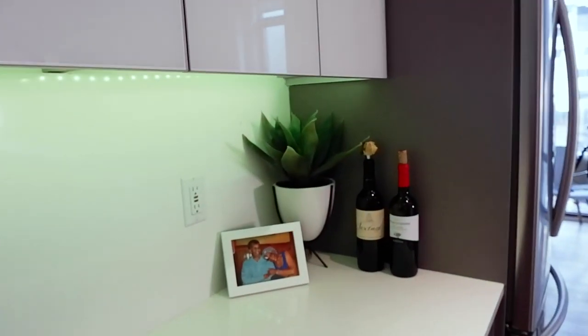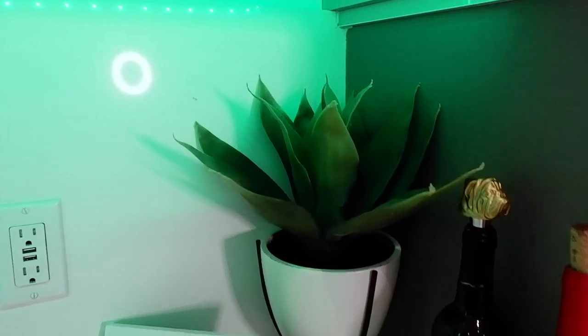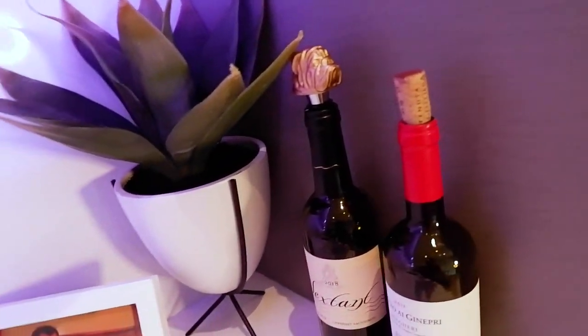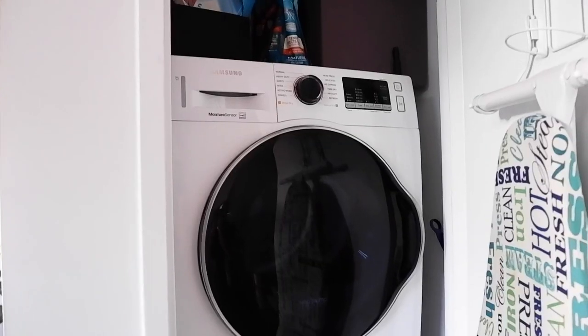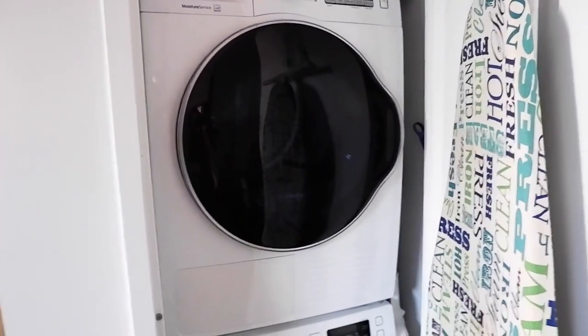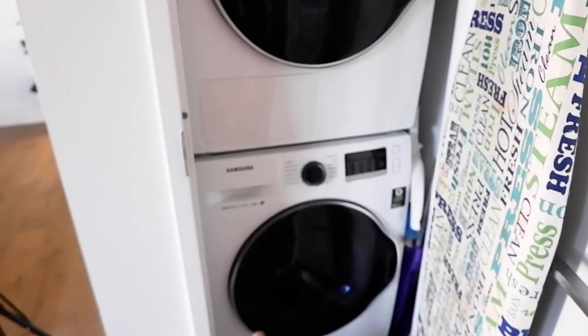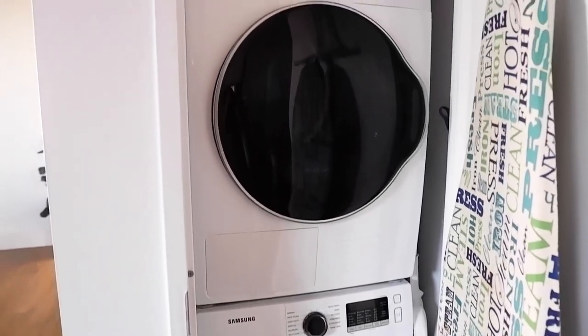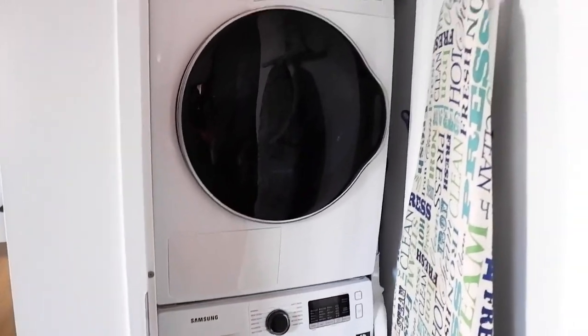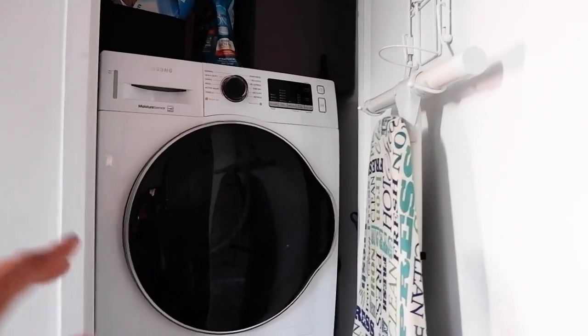In the rest of the kitchen I have a cute little fake plant from Target and another picture of Jamal's grandparents, plus some wine we're drinking this weekend. A major selling point of this apartment was having a washer and dryer in the unit — a lot of New York apartments don't have that. We also use that space for storage: towels, cat food, brooms, and our iron.